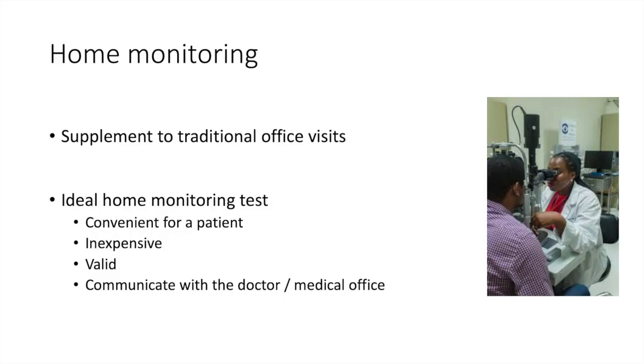I don't anticipate home monitoring replacing the testing done at traditional office visits. I look at home monitoring as a supplement — additional information to what we accomplish typically in the office.